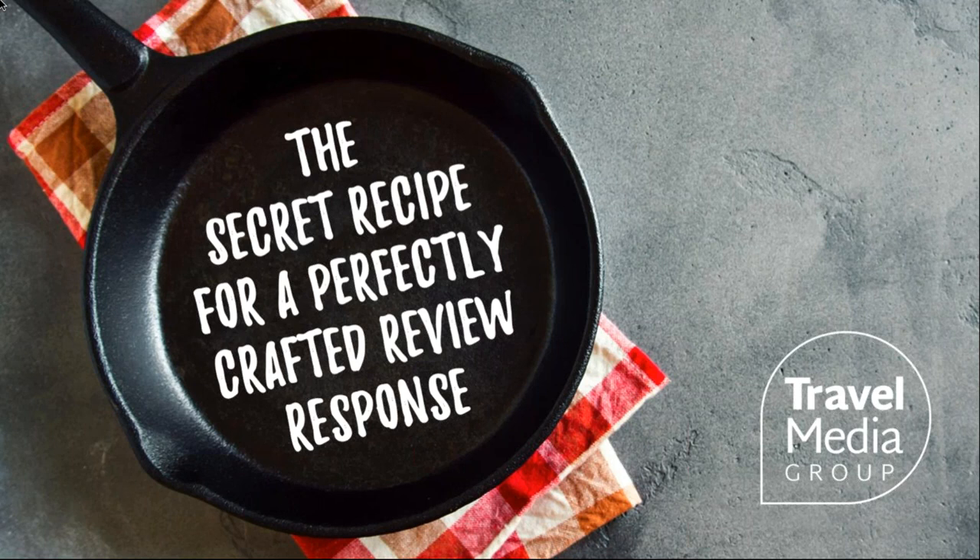Hello and a happy Wednesday to everyone on the line. My name is Ryan Embry and I am the brand ambassador here at Travel Media Group. I want to thank everyone for taking the time to join me on this webinar this afternoon. I'm especially excited for this particular webinar because this information was actually from feedback given from listeners like you. Let's go ahead and get started and explore the secret recipe to a perfectly crafted review response.